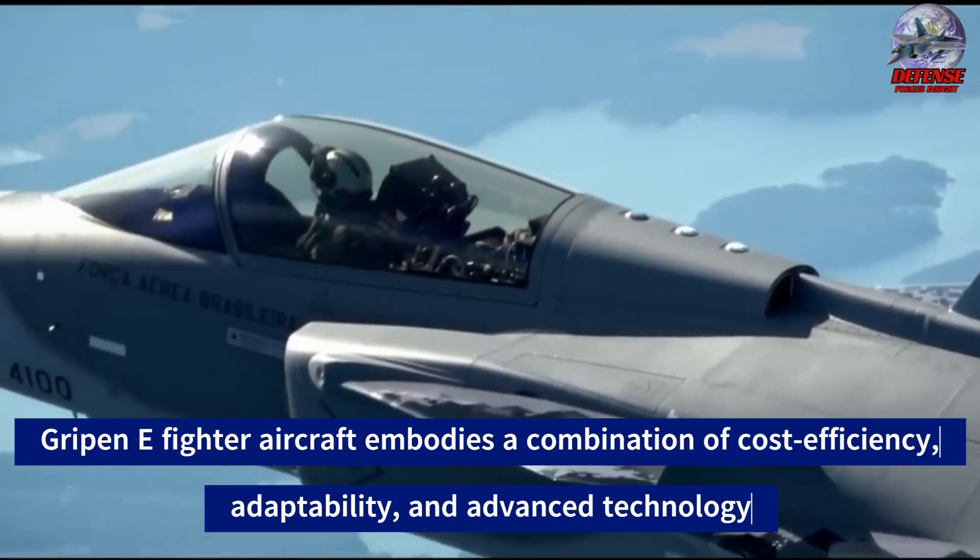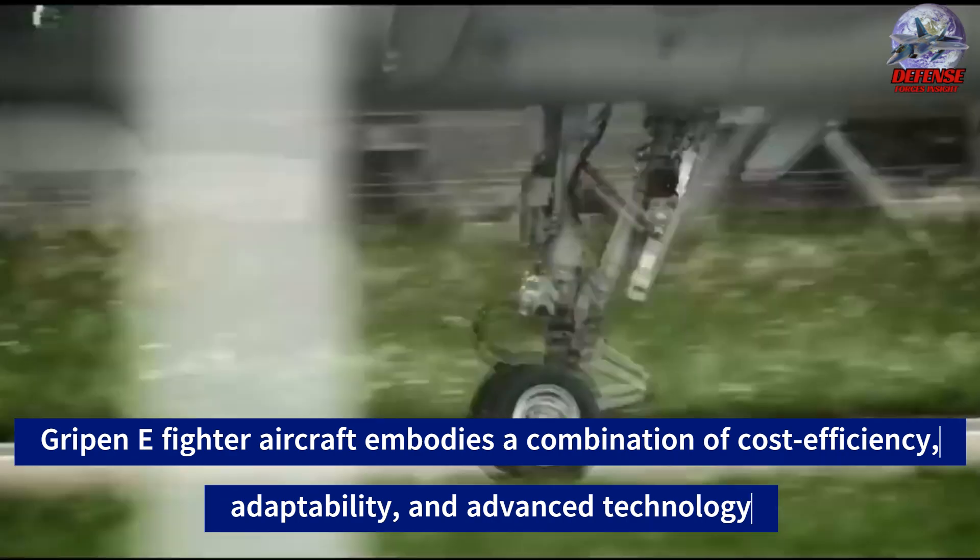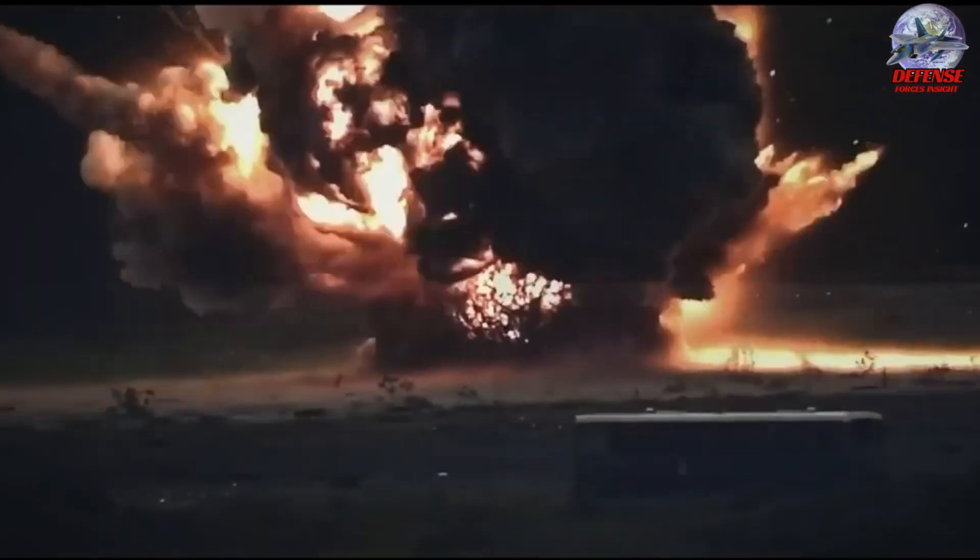What do you think of the Gripen E? Can it compete toe-to-toe against the F-16 Block 70? Write your comment below. I hope you enjoyed today's video. Don't forget to subscribe and like our video.